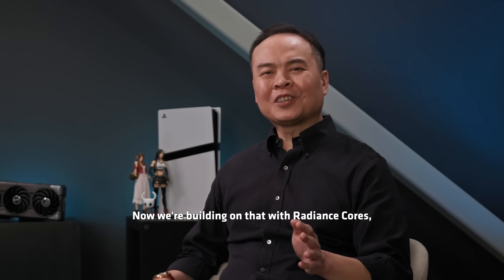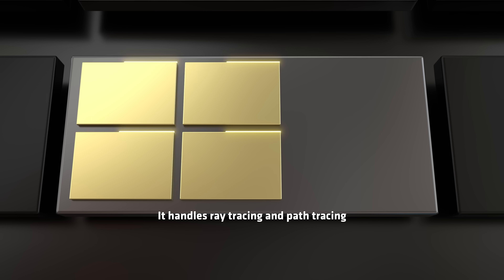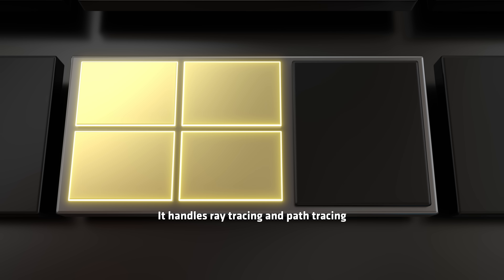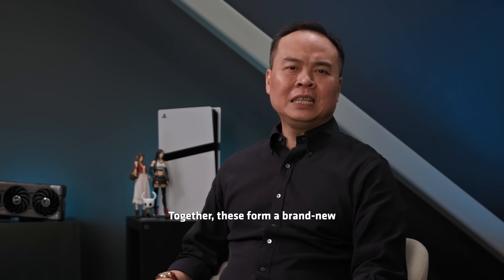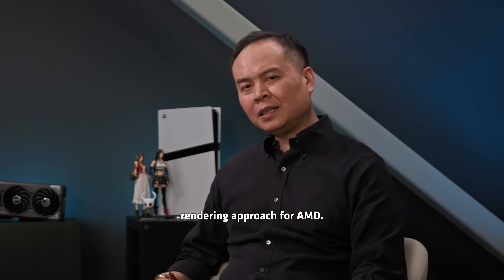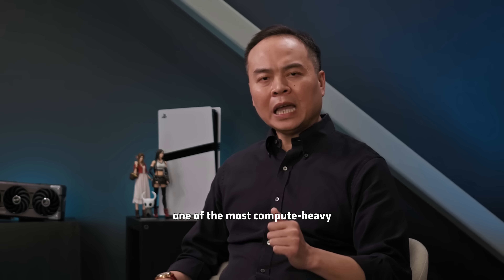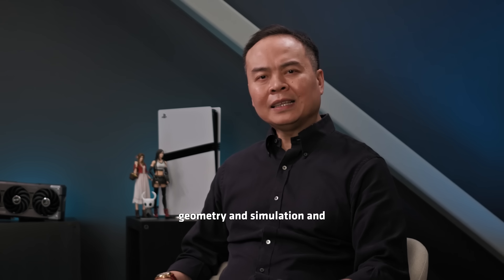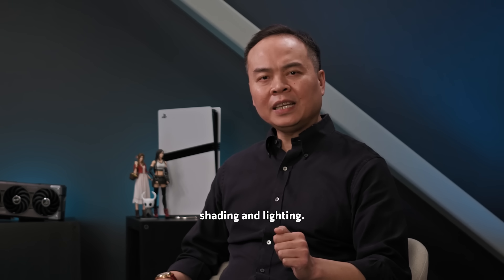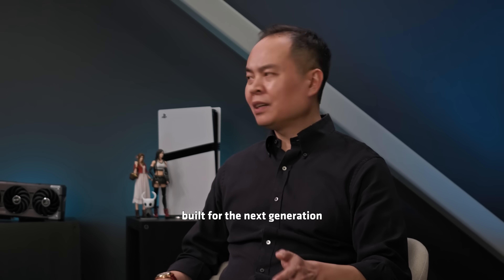We're building on that with Radiance Cores, a new dedicated hardware block designed for unified light transport. It handles ray tracing and path tracing in real time, pushing lighting performance to a whole new level. Together, these form a brand new rendering approach for AMD. Radiance Cores takes full control of ray traversal — one of the most compute-heavy parts of the process — and that frees up the CPU for geometry and simulation, and lets the GPU focus on what it does best: shading and lighting. The result is a cleaner, faster, and more efficient pipeline built for the next generation of ray-traced games.